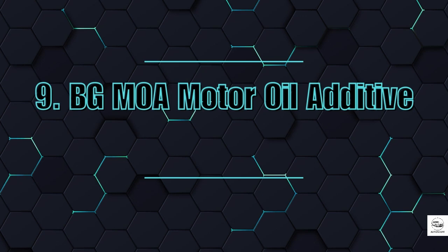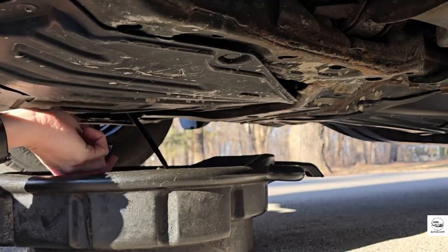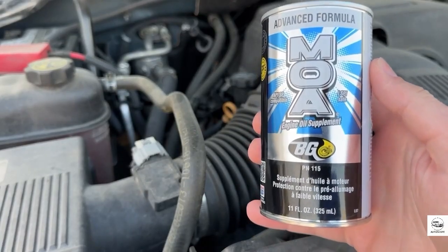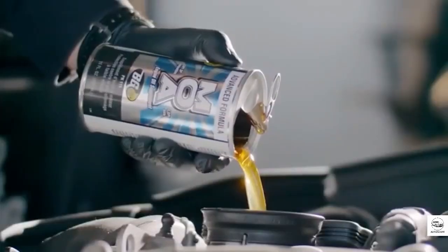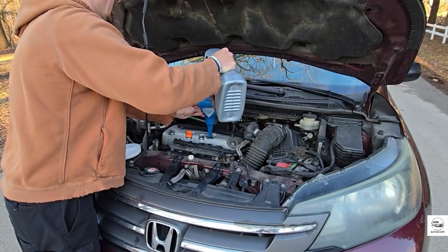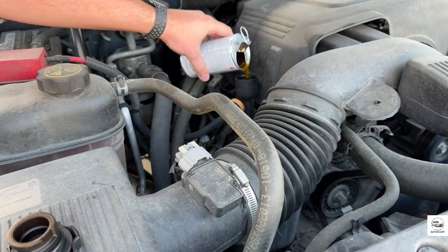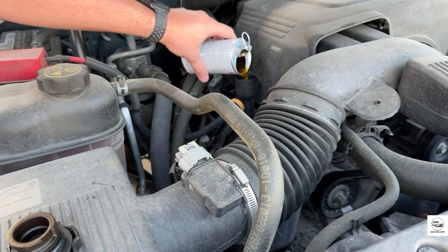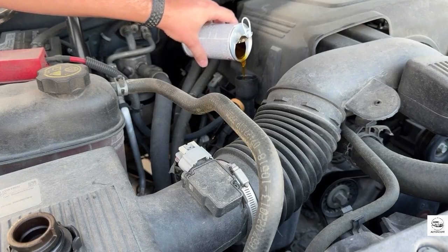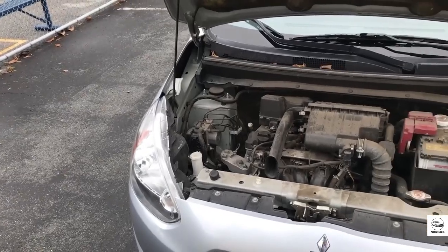9. BG MOA Motor Oil Additive. Your oil does more than just lubricate — it balances acidity, suspends contaminants, and keeps your engine from corroding. BG MOA boosts your oil's total base number by 40%, helping it resist acid longer. This is especially important for high-mileage cars or those using cheaper oil. Don't expect instant results — this one's for long-term engine protection. It won't fix existing problems, but it will help prevent new ones from forming.